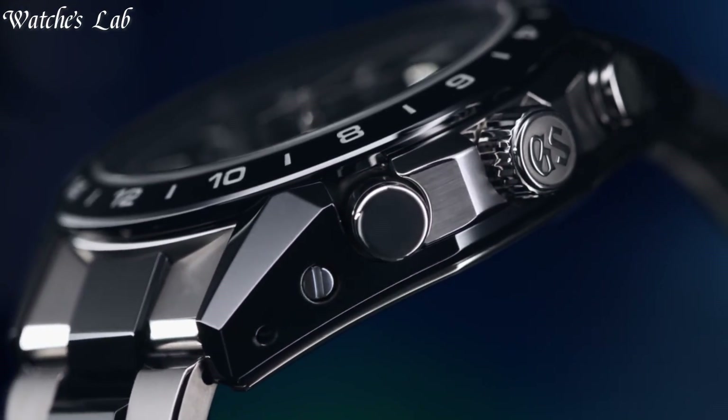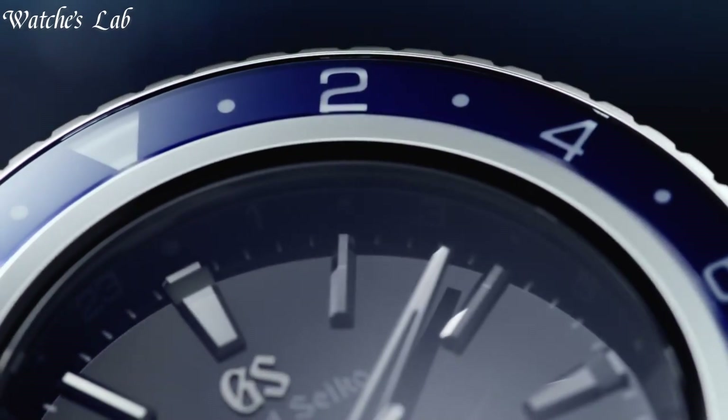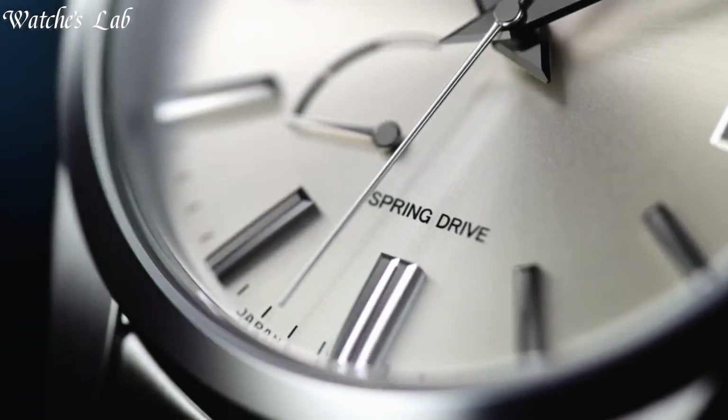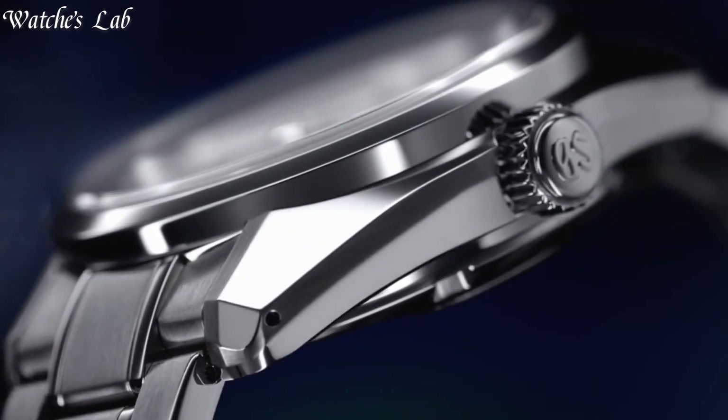Hello everyone, in today's video we are going to take a look at some of the best Grand Seiko watches based on specifications. I included all the links in the video description below, but first, subscribe and hit the bell. Without further delay, let's get started.